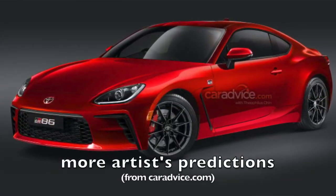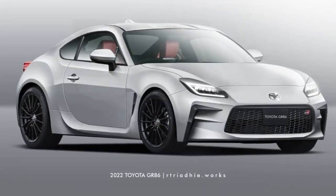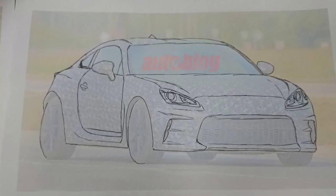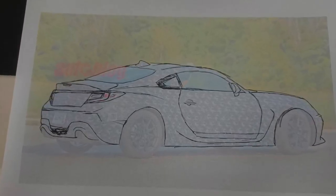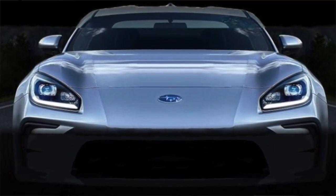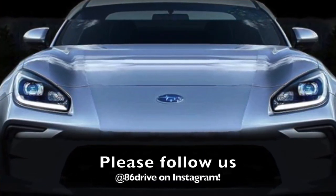The styling is probably not going to be a huge departure from the previous design, as the underlying platform is more or less the same. We don't expect it to look too dramatically different from the spy shots we've seen of the car being tested on the Nürburgring. We even tried to predict how it would look under the camouflage, and based on Subaru's teaser image of roughly half the front end, we put together a prediction that we shared on our Instagram — follow us there at 86drive.